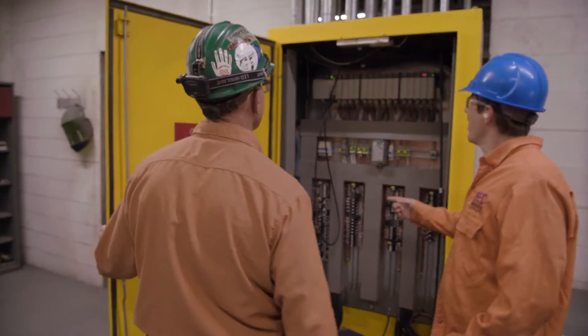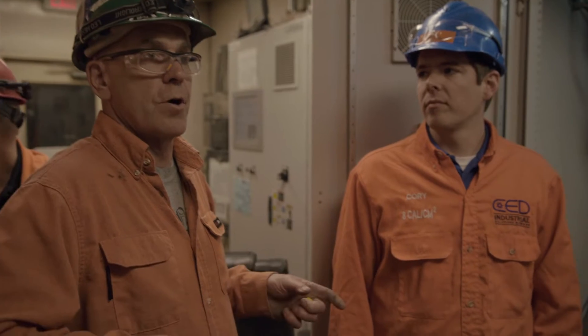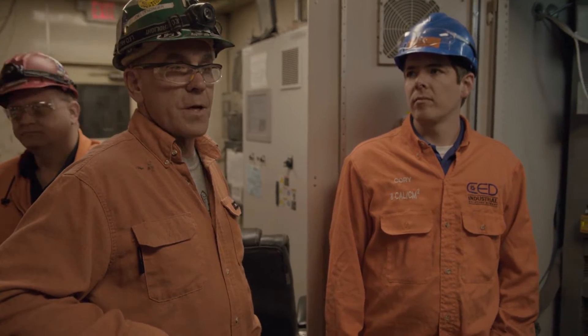This melt shop was built in 1997. For the last three years, we've been upgrading all the IO, all the processors, all the HMIs have been upgraded. It's not just the hardware, it's also the knowledge and the steel making changes that have been made.